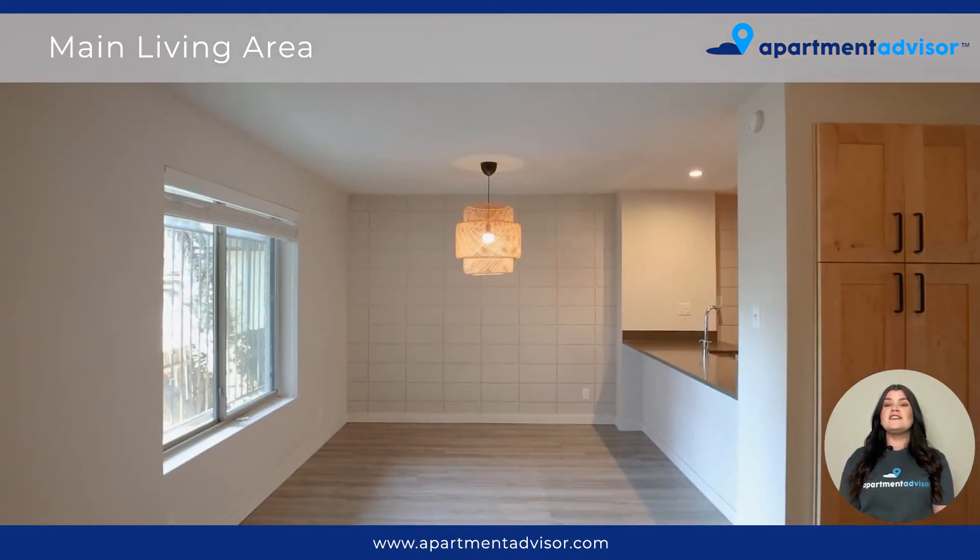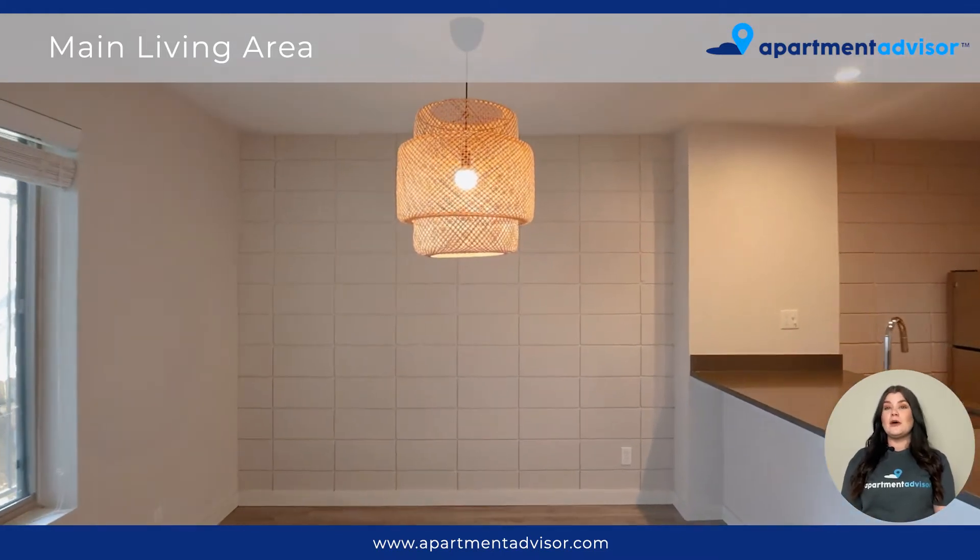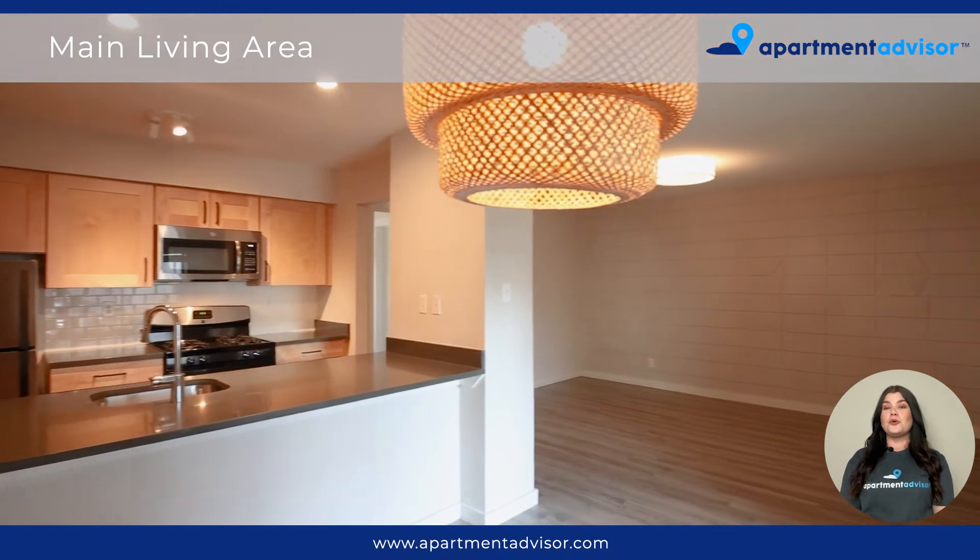Just up from the living area is an eat-in kitchen area, perfect for a dining table. And on the other side of this, you'll notice a pantry cabinet, providing more space for storage.